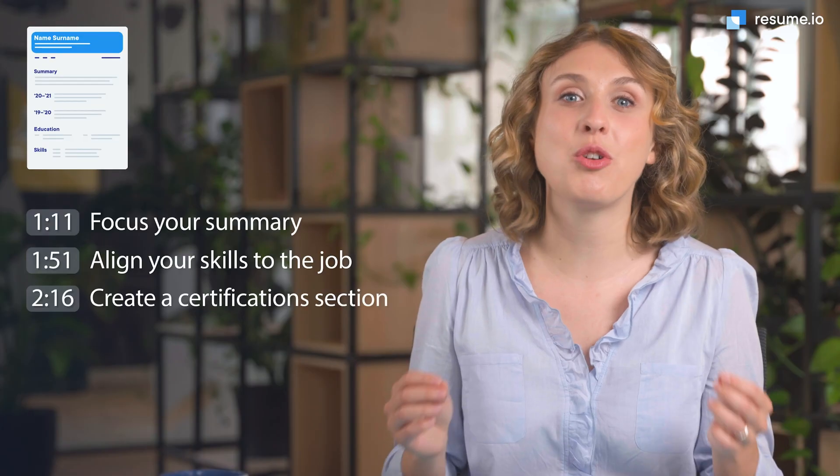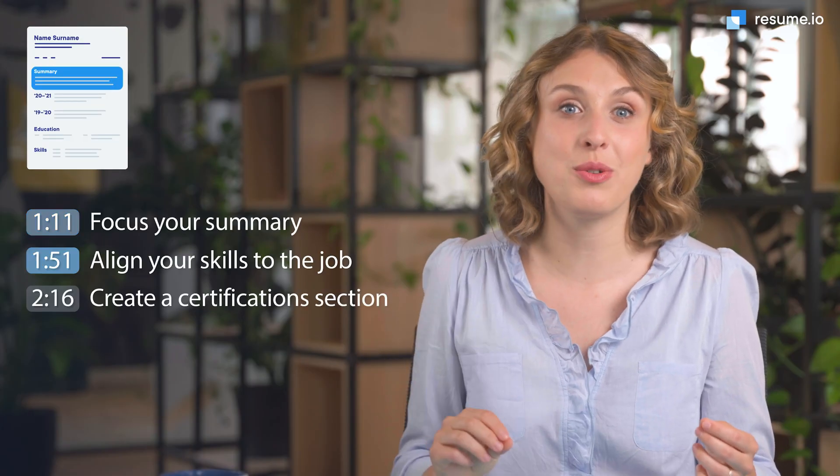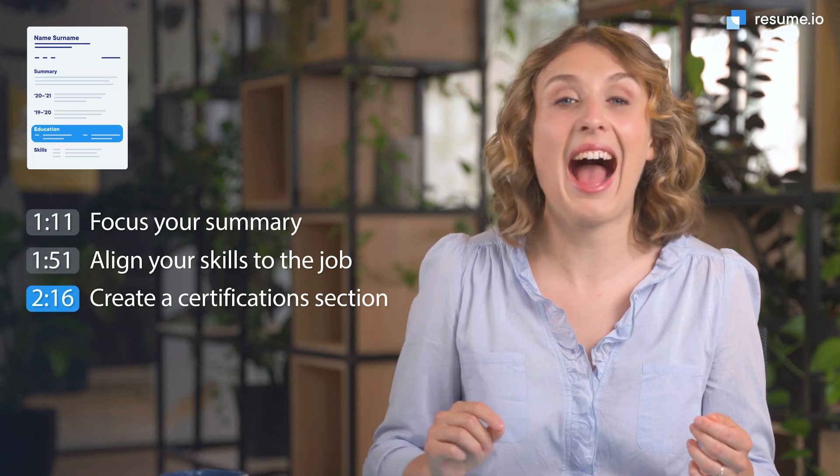I'm Anna, a professional career writer here at Resume.io, and in this video I'm going to walk you through the top three things you need to know to land your next IT specialist job. Let's get started.